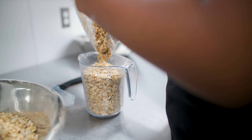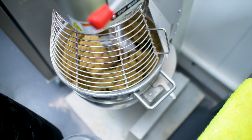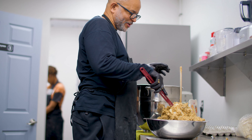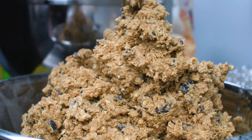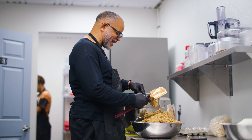My oatmeal raisin cookie — it's so important that when someone takes a bite, that cookie is moist. It's so important for an oatmeal raisin to have a warm flavor, a warm taste. Just from looking at it, I can kind of tell what this cookie is going to taste like.